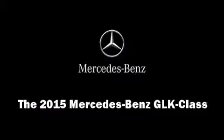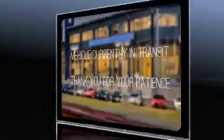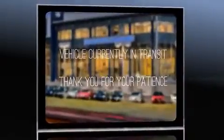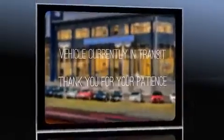Step into the 2015 Mercedes-Benz GLK class. A 3.5-liter V6 engine pairs with a sophisticated 7-speed automatic transmission, providing a smooth and predictable driving experience.